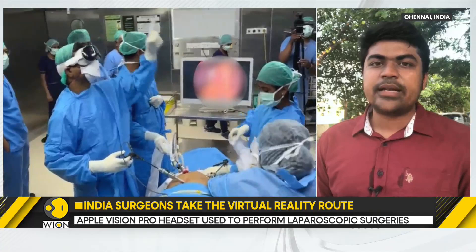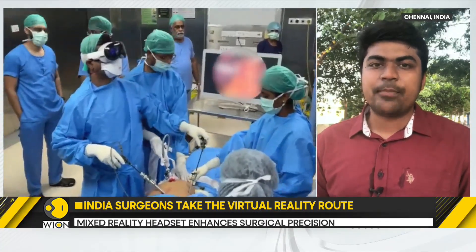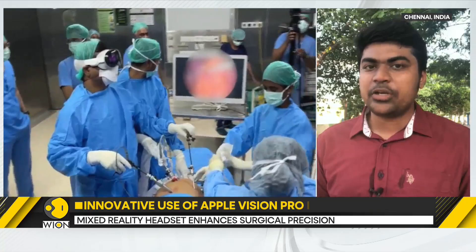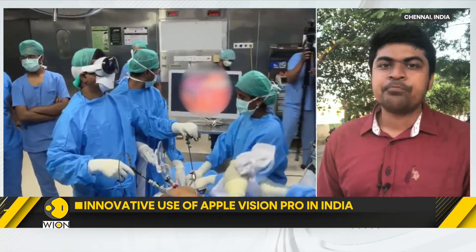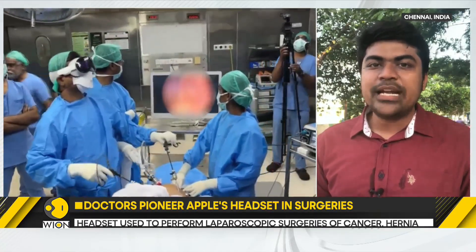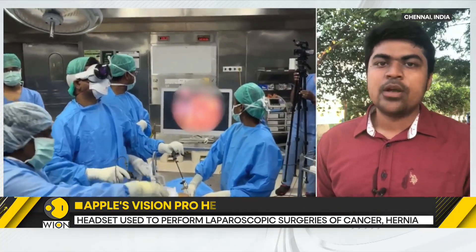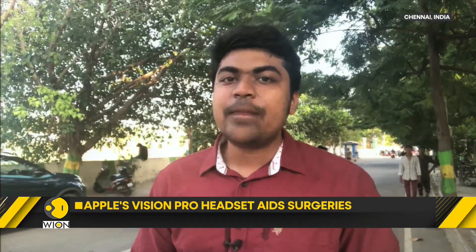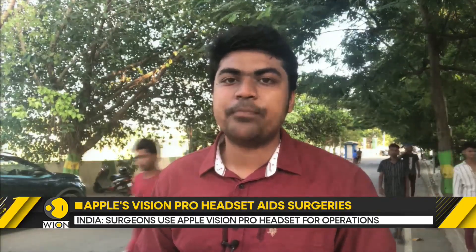When a surgeon wears a mixed reality headset, he's able to directly view what comes in from the camera, projected right into his headset in 4K resolution in both eyes. He's also able to virtually expand or enlarge the screen to the size of a wall, which is multiple times larger than the TV. When the need arises, he can also move wherever he wants and the same view remains available to him. When required, he can make video calls to experts and also seek medical opinion from them. This is what makes this tool an indispensable one for surgeons.